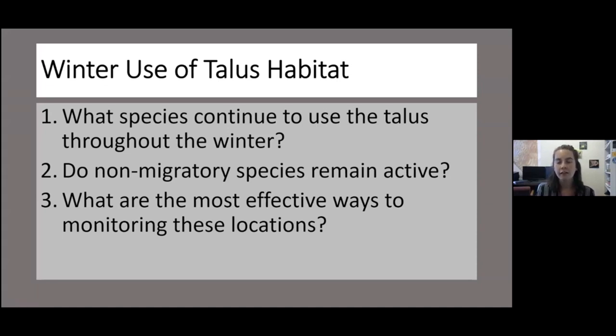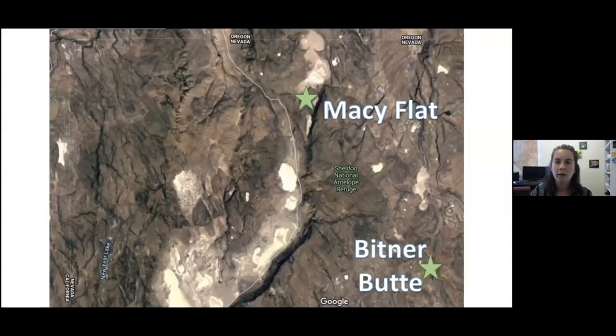Since it's hard to get to these habitats — they're rocky, they're far off roads, they're in really rural parts of the county, and it gets very snow-packed — we needed an effective way to monitor these locations. We're in northern Washoe County, and we have two main sites for this project with multiple monitoring locations within each.